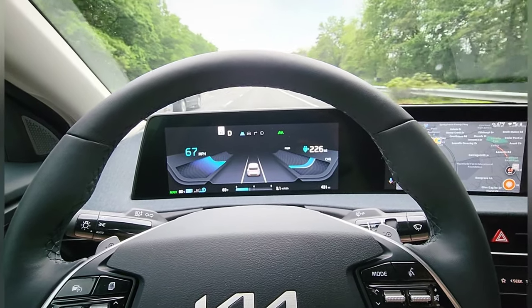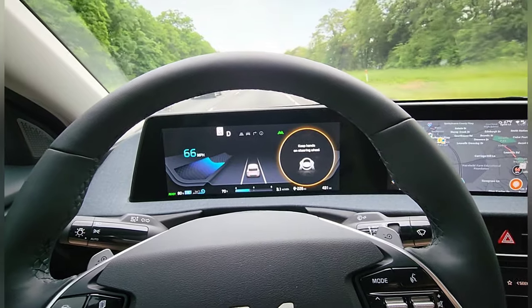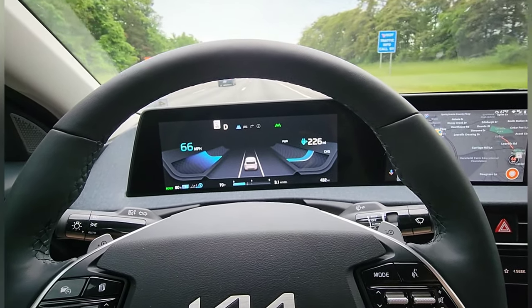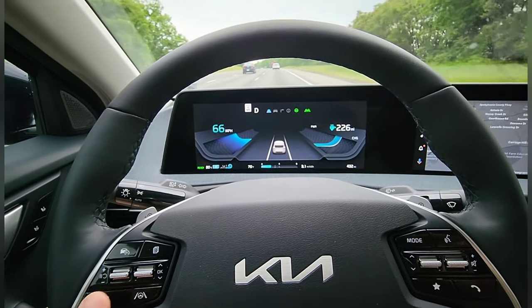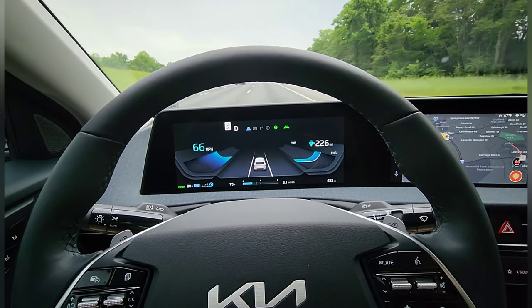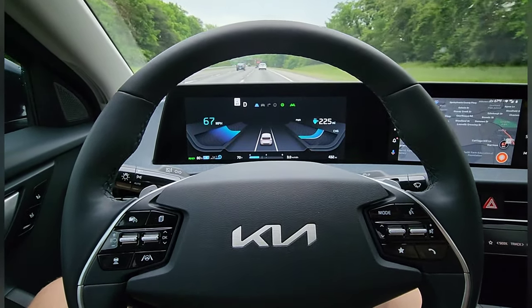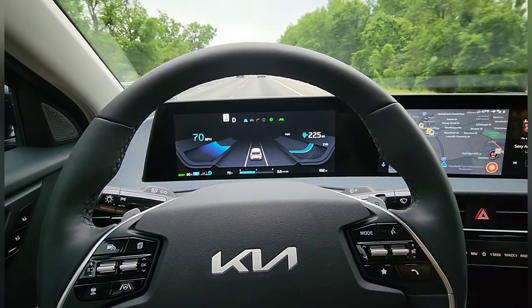So right now, if I were to let off the steering wheel, the car would start to go towards the edge and then kind of bounce back and give me a notification there. However, if I push this button on the steering wheel here, that enables the Lane Follow Assist, and this keeps it centered in the lane. I can actually take my hands off the steering wheel for a very significant amount of time, and it just keeps me centered in the lane. It does a great job.